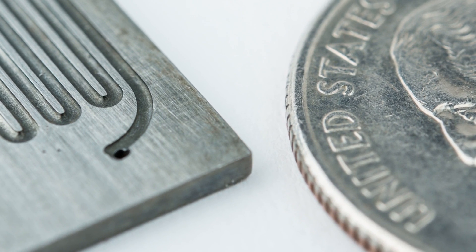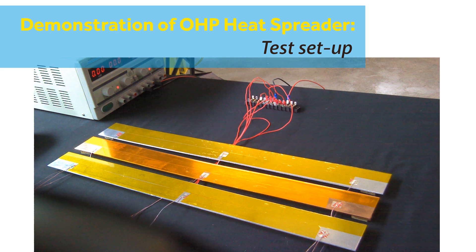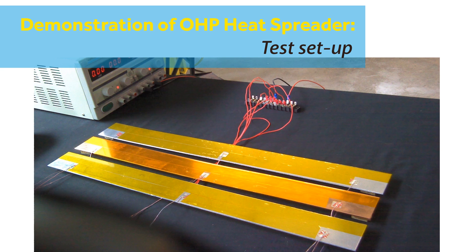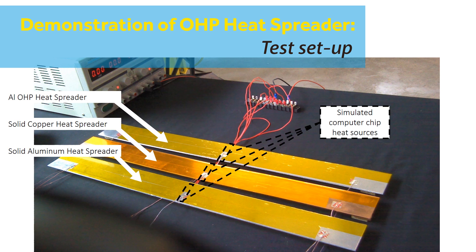That is why customers turn to ThermoVont for our oscillating heat pipe based thermal management solutions. Here is a simple demonstration of an oscillating heat pipe, or OHP, that can be used to acquire, spread, and more efficiently reject waste heat from a simulated computer chip to ambient air.